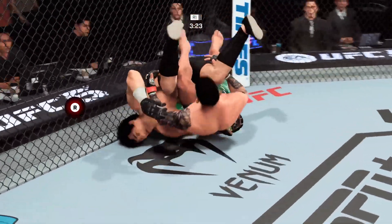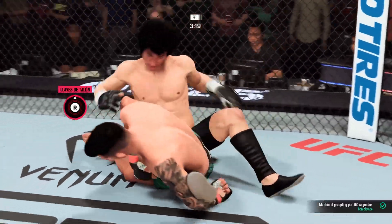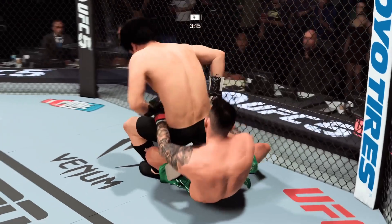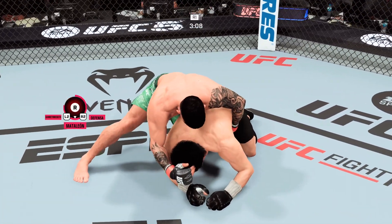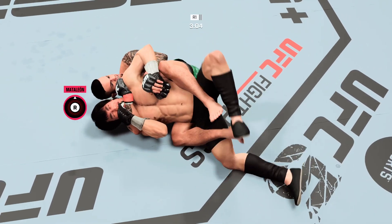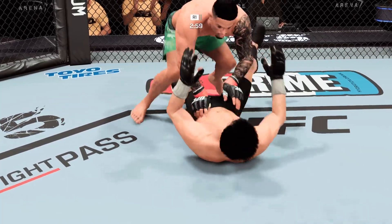Submission attempts in bunches — another one here. He might have it. It's got to be it, it seems so tight. He got out! He got out by using the hand fight. He was able to get to the fingers, get to the wrist, break the locks, and get his body open. Submission defense holds up again.